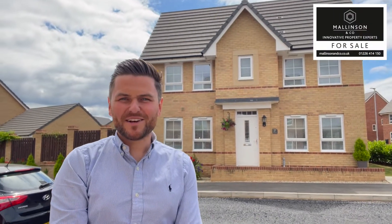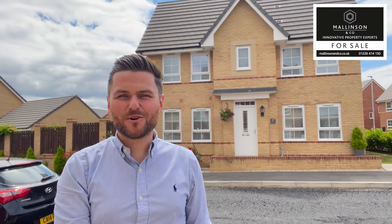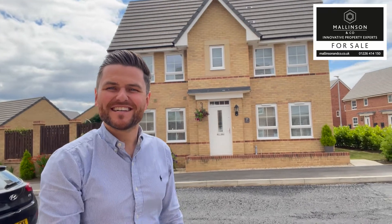Hi, I'm Ben from Wellington & Co. Welcome to Millers Grove, Bark Green. Come on in, let's take a look.